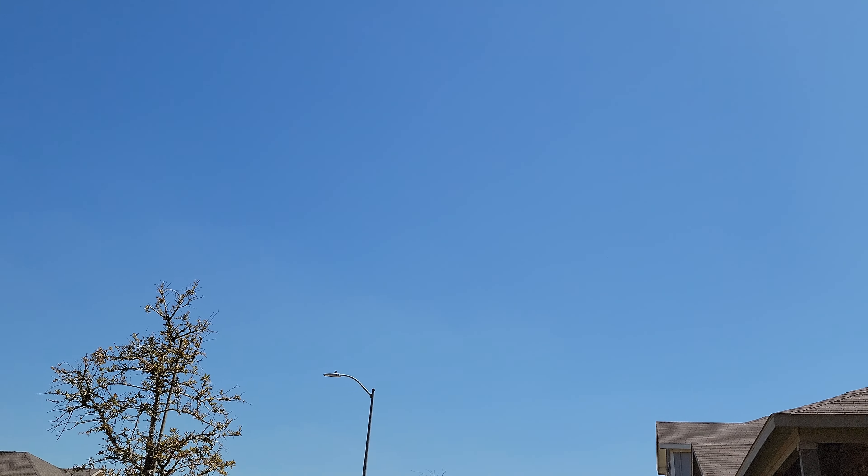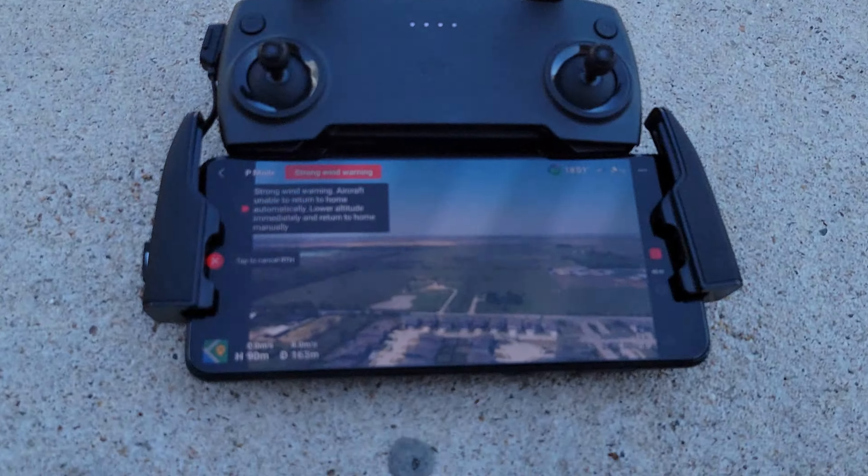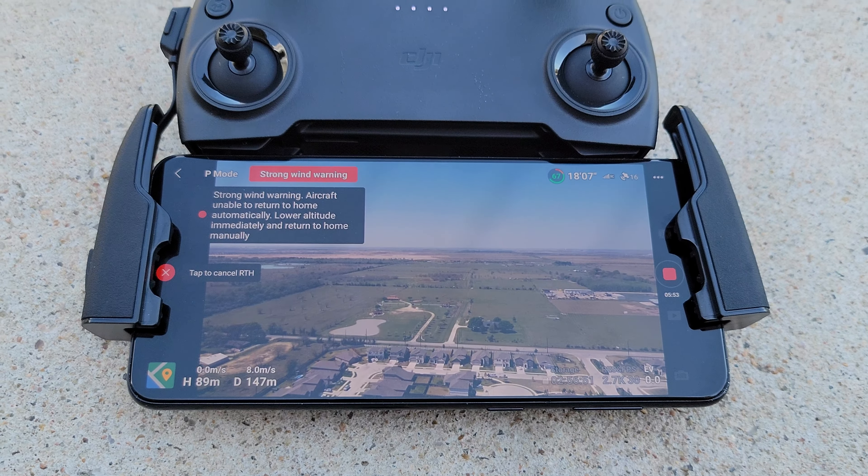I don't even see it. I don't even know where it's at. It says it's like right here already. I don't even see it.